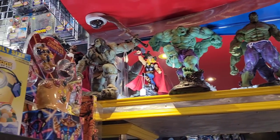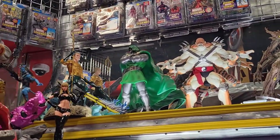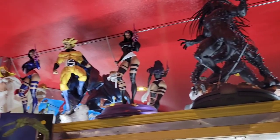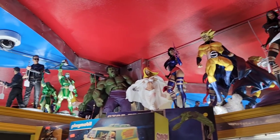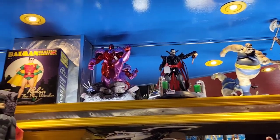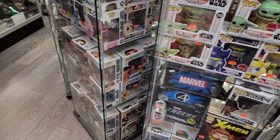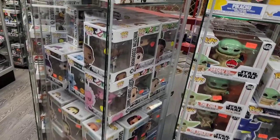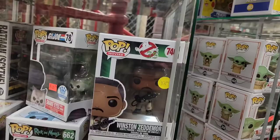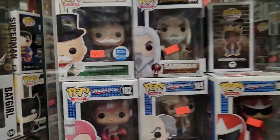That Thor is really cool. I really like that Dr. Doom right there. That Colossus is really cool, that Venom was really cool. Just a ton more figures — a few more Funko's. I think this was in the more rare section.